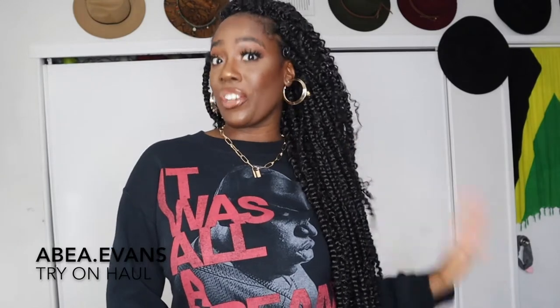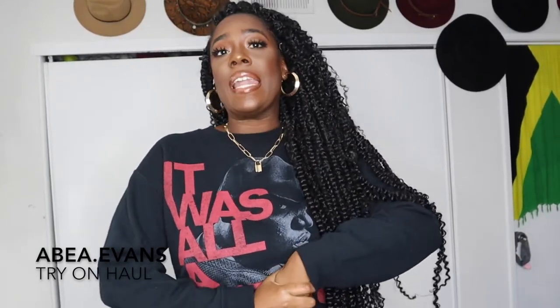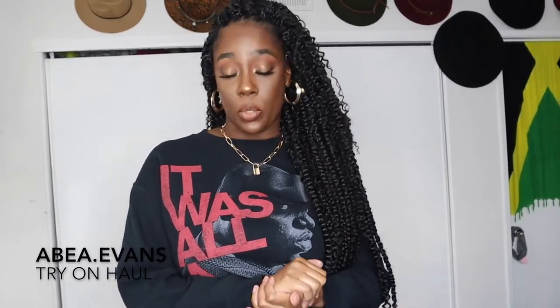Hey guys, my name is Avia. Thank you so much for joining me in today's video. I have another haul for you — I'm going to be doing a haul on a company called Blooming Jelly. I've never heard of this company; they reached out to me a couple of weeks ago and asked me to do a review of their products. They sent me a link and told me to pick four products, so I did.